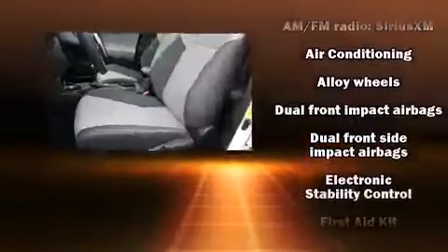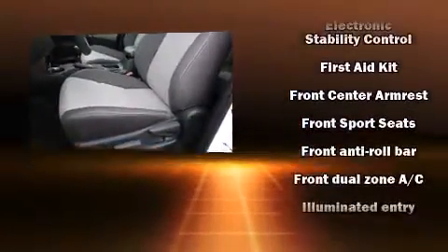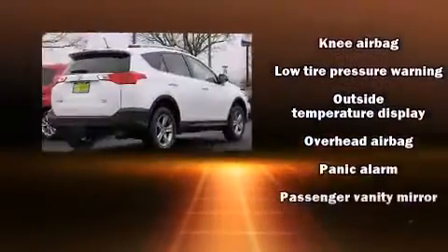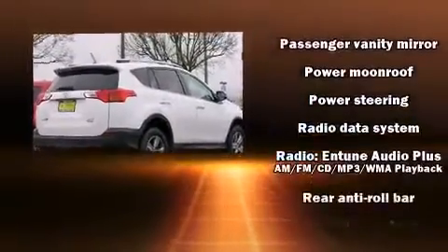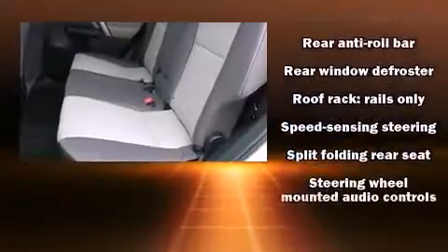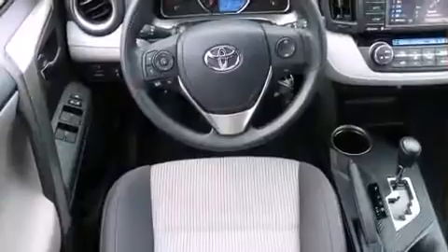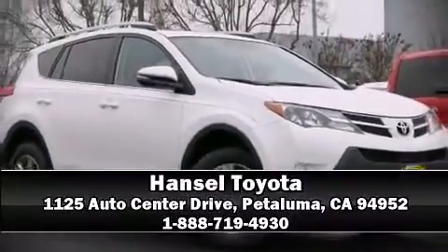Toyota ensures the safety and security of its passengers with equipment such as head curtain airbags, front side impact airbags, traction control, brake assist, ignition disabling, and four-wheel disc brakes with ABS. Sophisticated all-wheel drive technology maintains a firm grip on the road. Our team is professional and we offer a no-pressure environment — stop in and take a test drive.